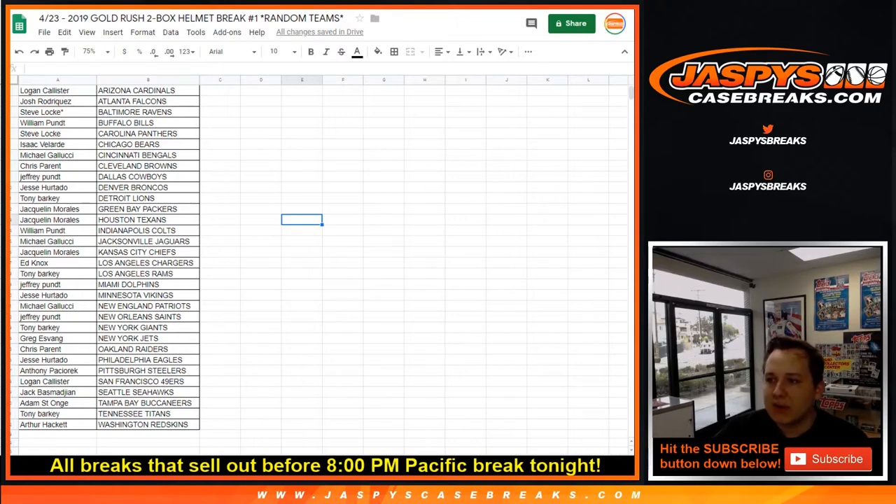Those are our college rules. We stream tonight until the break stops. There is the list of teams — we're going to open up the helmet case.